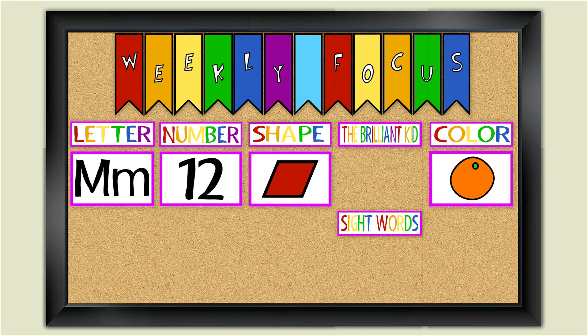Our shape is a parallelogram. It's called a parallelogram because the lines on each side are parallel to each other.